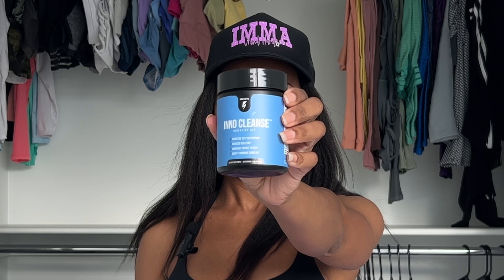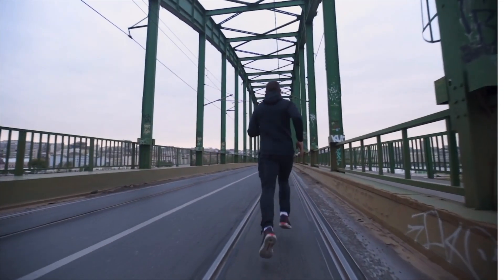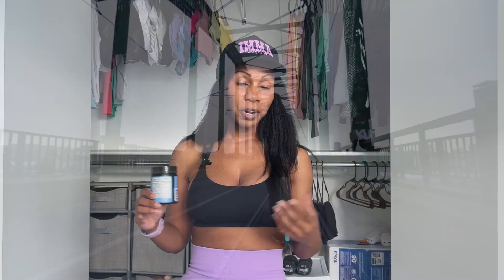Next we have InnoCleanse, which is a digestive aid. It provides digestive system support, reduces bloating, improves energy levels, and has a waste trimming complex. I really like this product because it keeps the bloating at bay and flushes out all the toxins. If you have issues with constipation, I think you would go to the bathroom a lot more regularly. Flushing toxins out of your body means more energy, better gut health, and better skin. I really do enjoy this product.